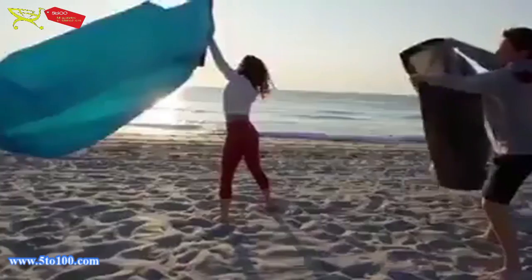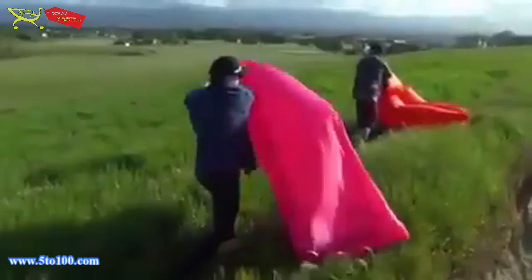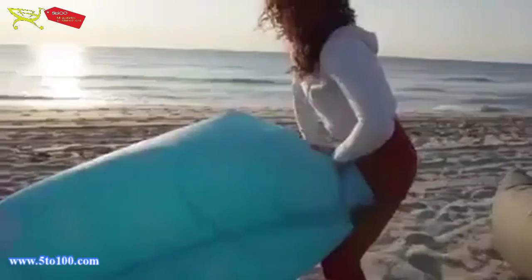The great thing about them is that they do not require any pumps to inflate them. The surrounding air will do just fine, so fill them up.